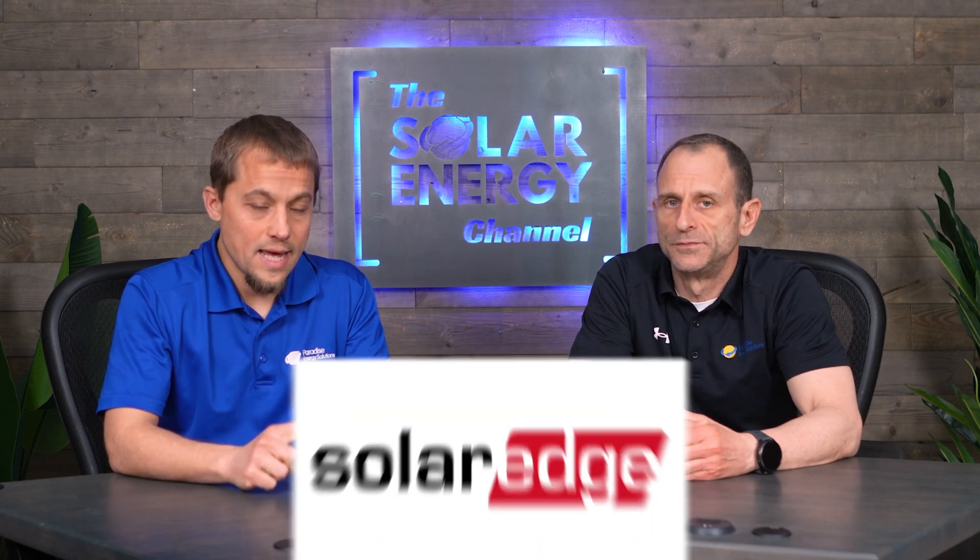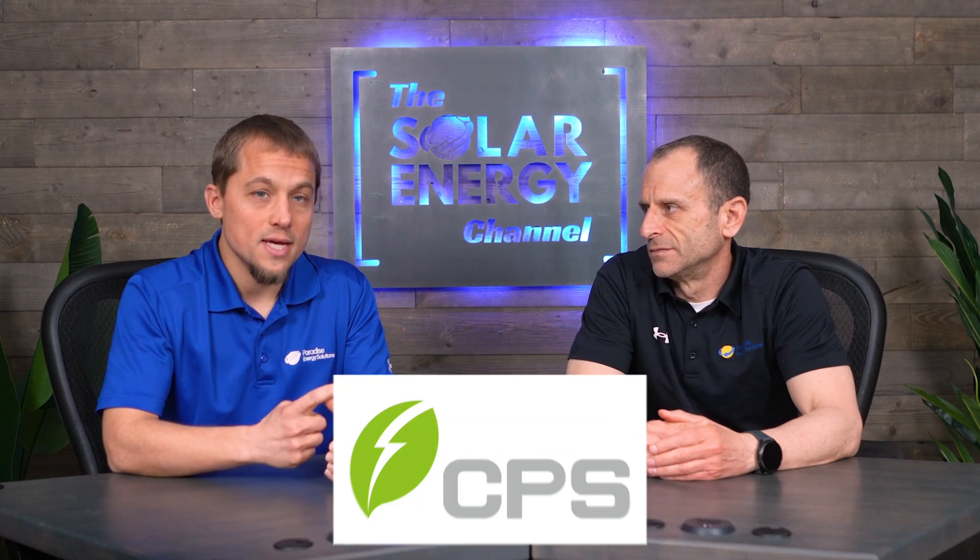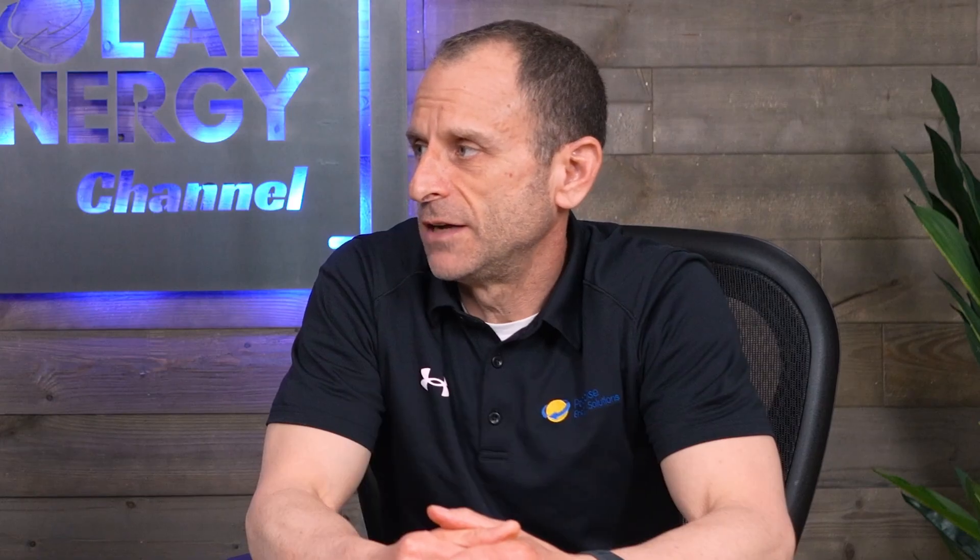All right Larry, so the moment we've all been waiting for — what are the top six brands that we offer here at Paradise Energy? The top six solar inverter brands are: SolarEdge, Enphase, SMA, GrowWatt, CPS, and Selectria. Let's dive deeper into each one of those, starting off with SolarEdge.